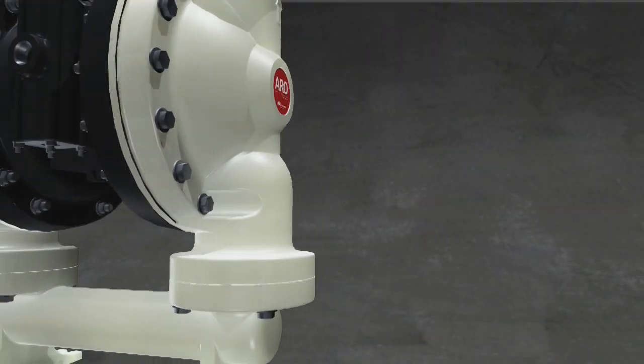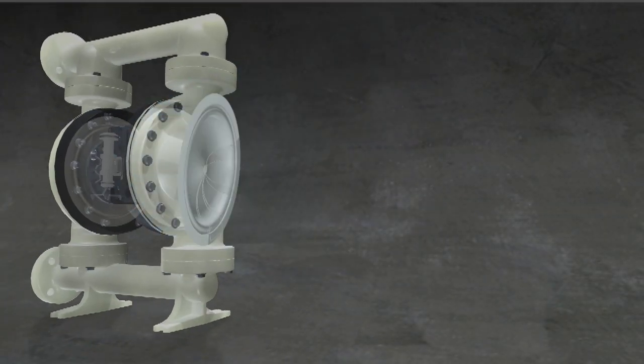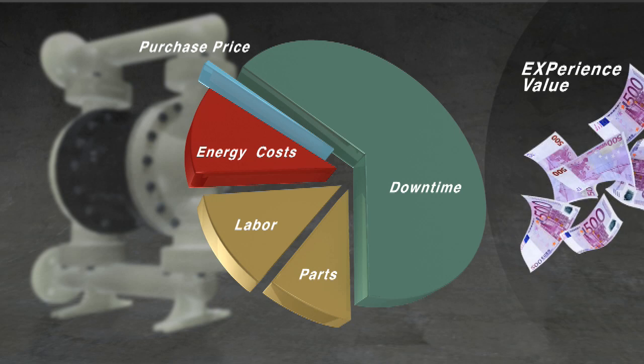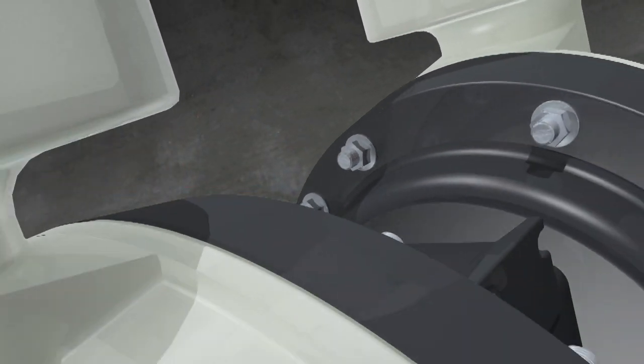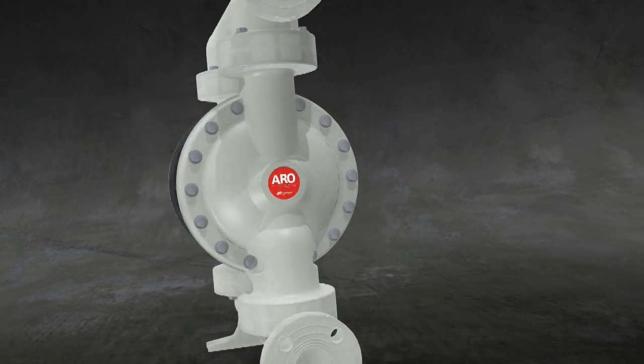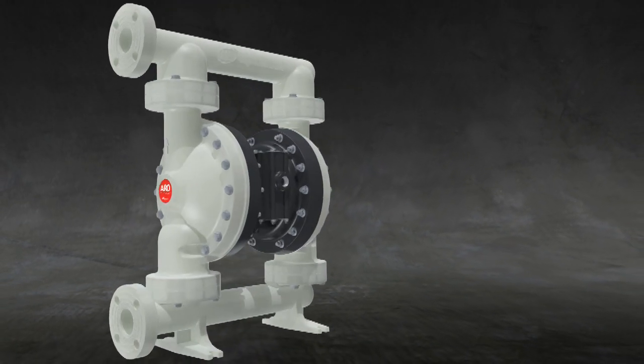With so many options, it's no wonder Aero pumps stand apart, especially when the purchase price is the smallest piece of the cost of ownership pie. When you total the cost of energy, downtime, parts, and labor, you have a lot to digest. But with its low-maintenance design and minimal energy use, the EXP brings the slice of ownership down to a more palatable size.